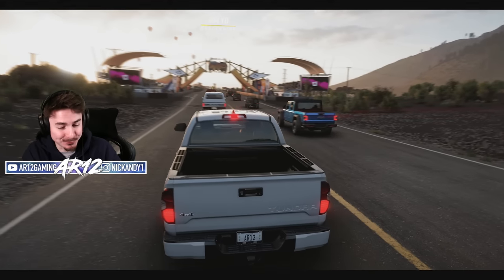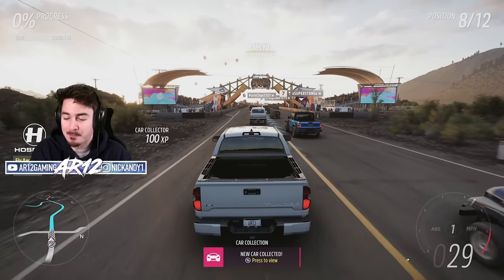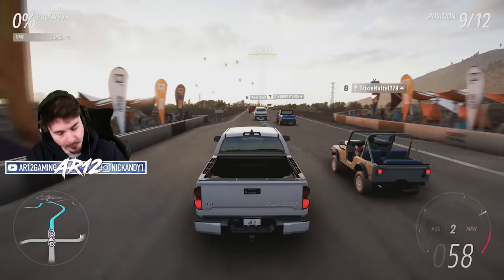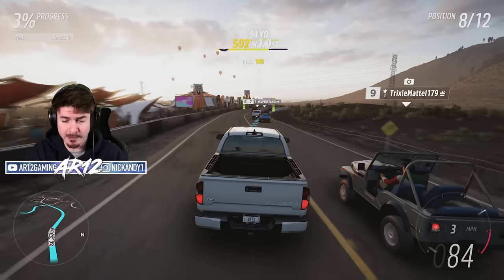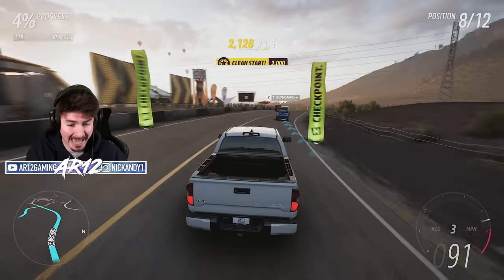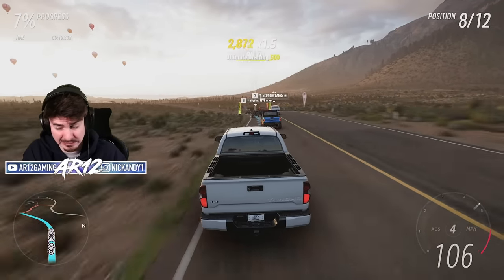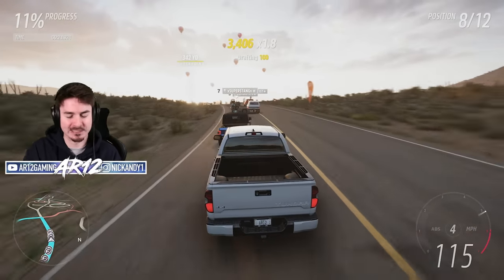As per usual, this wouldn't be an AR-12 video without any fun facts about the big, slow Toyota Tundra. For those of you who don't know, Toyota's been making the Toyota Tundra since the 1990s, which in pickup truck terms isn't actually a very long time when you compare it to the likes of the Ford F-150 and the Ram.